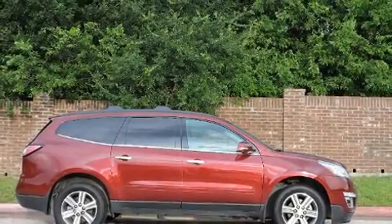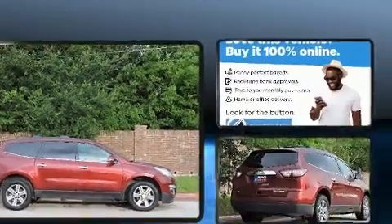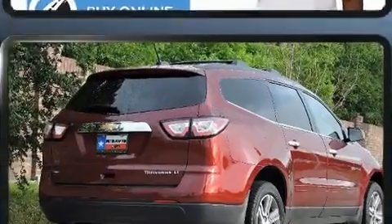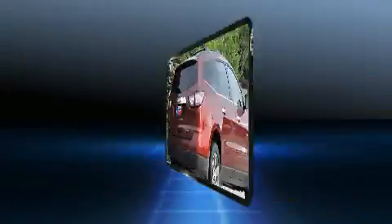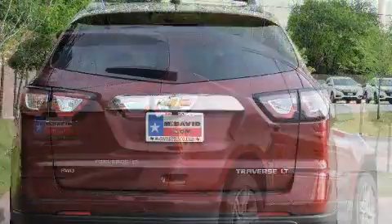The 2016 Chevrolet Traverse features a 3.6-liter V6 engine paired with a sophisticated six-speed automatic transmission. For added security, dynamic stability control supplements the drivetrain. Chevrolet has infused the interior with top-shelf amenities such as front and rear reading lights.